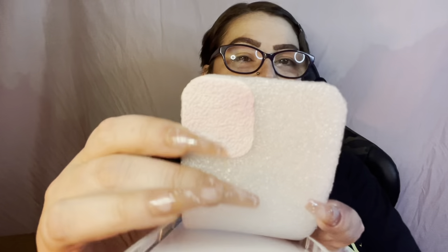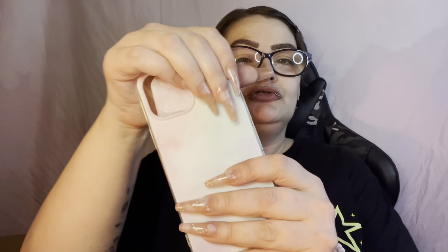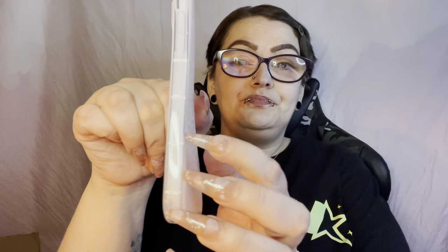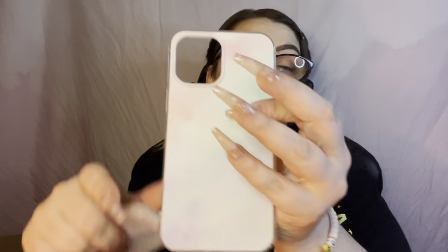They actually painted the foam, so I'm guessing the foam was in there when they painted the case, or the sides are clear. Let me take this out so you get a better feel for it — it's just a pastel, kind of looks like a cloud to me, and I thought it was really cute.